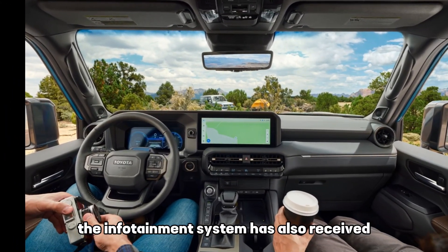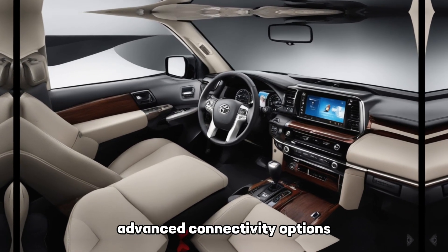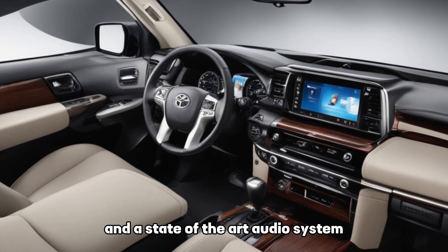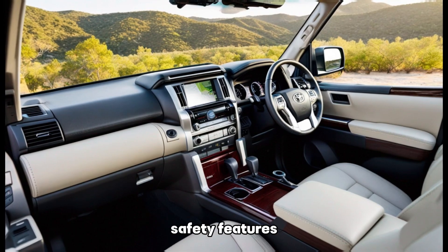The infotainment system has also received a significant upgrade, featuring a larger touchscreen display, advanced connectivity options, and a state-of-the-art audio system, transforming your ride into a mobile entertainment hub.